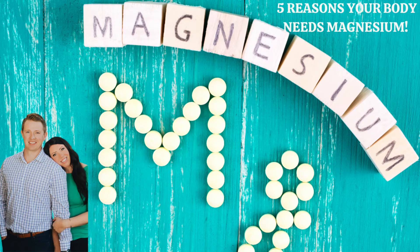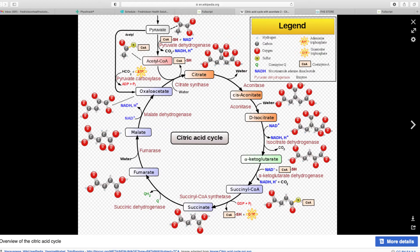Magnesium malate combines malic acid with magnesium and is very energizing — not in a caffeine stimulant way, but it gives you natural energy from the mitochondria. When you're producing ATP from food through the Krebs cycle, malic acid helps produce more acetyl-CoA, which produces more ATP. For someone with fibromyalgia or chronic fatigue, malic acid and magnesium together have been studied extensively and are a very good combination.